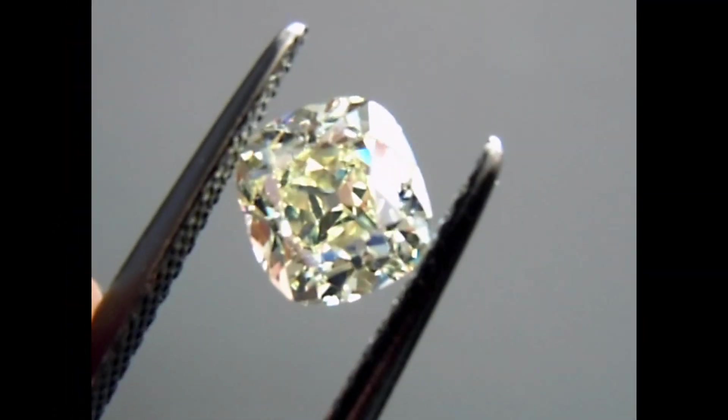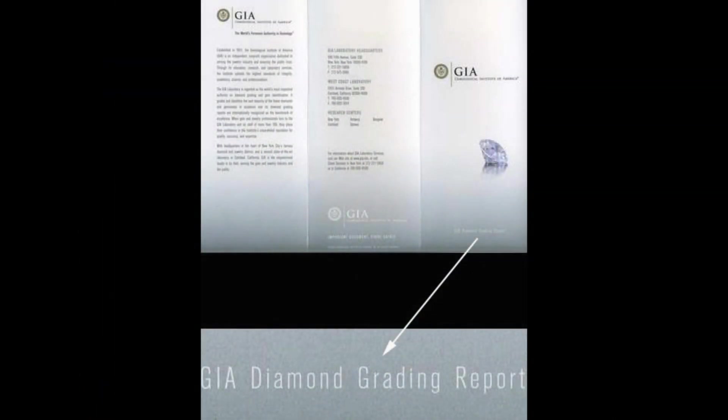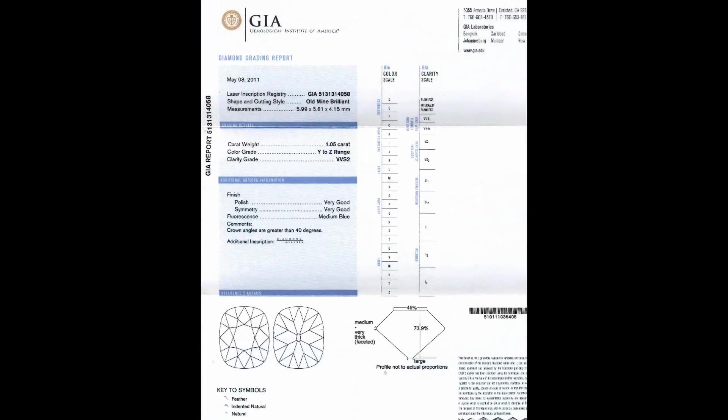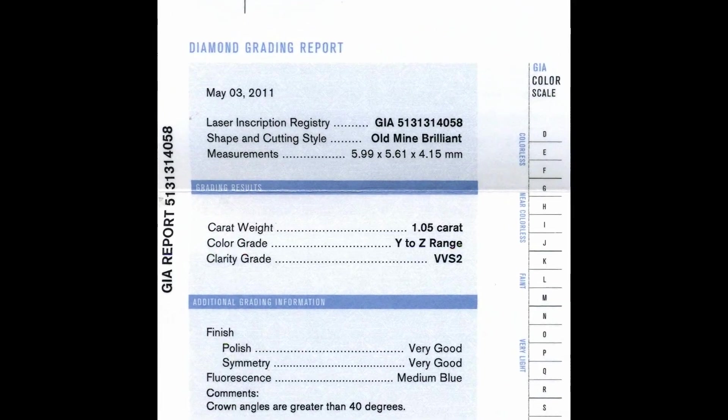These diamonds are branded Diamonds by Lauren diamonds. They are laser engraved, and it's notated on the GIA report that the diamonds are Diamonds by Lauren diamonds.